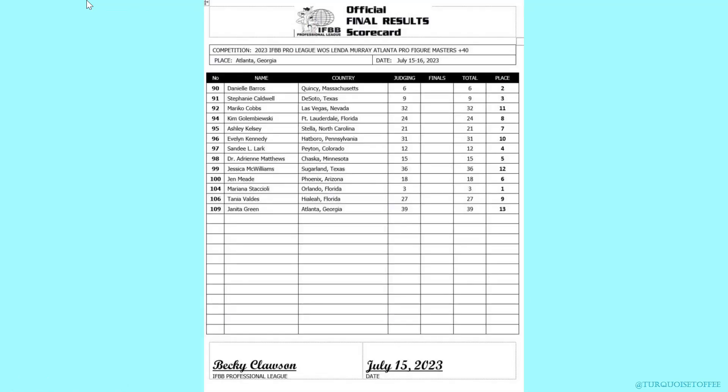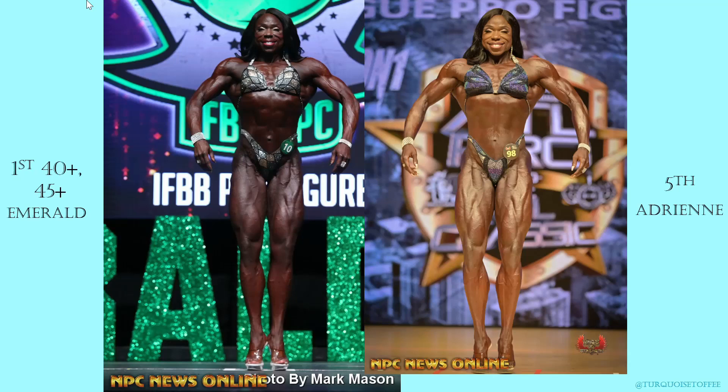Pro Figure Masters 40+: in first place Mariana, second Danielle, third Stephanie, fourth Sandy, and fifth Dr. Adrian. Here's Adrian in fifth place — amazing. I like this lighting; I can see a lot more than in her photo at the Emerald Cup. In both photos you can see so clearly her amazing silhouette.